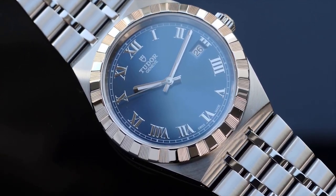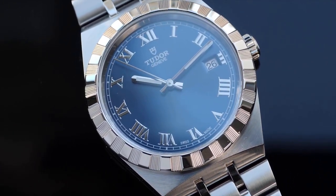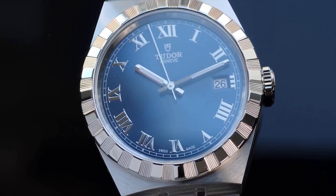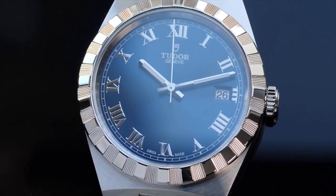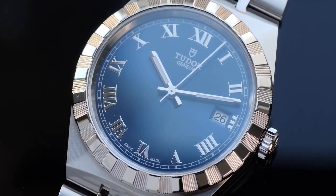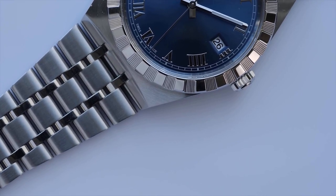It comes in steel or golden steel, is available in four sizes, and has nine different dial options. The Tudor Royal is the pinnacle of harmony, grace, and adaptability. One of the design elements rooted in the brand's history that gives the Royal its distinct personality is the distinctive notched bezel with its alternating surface shine and carved grooves.